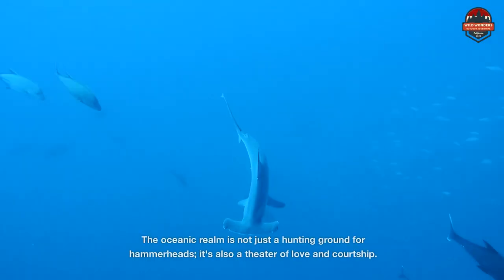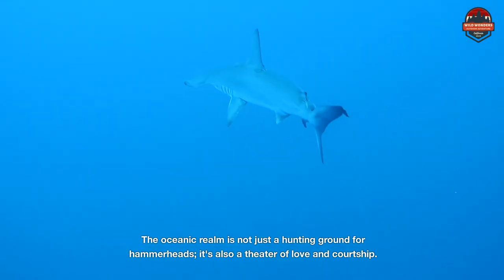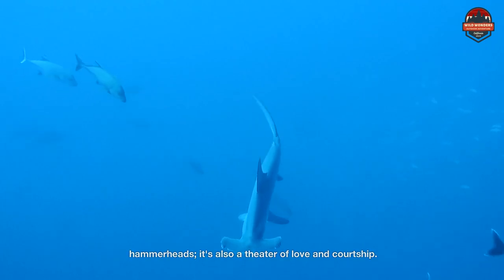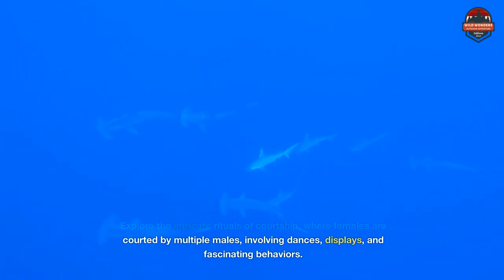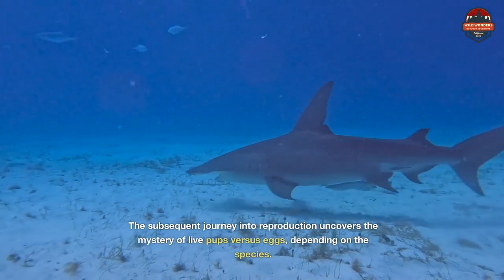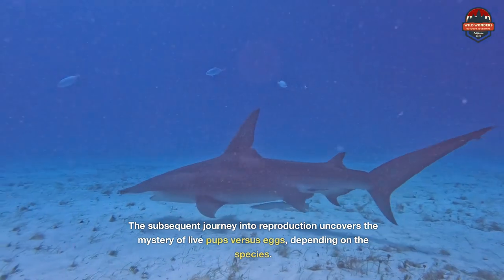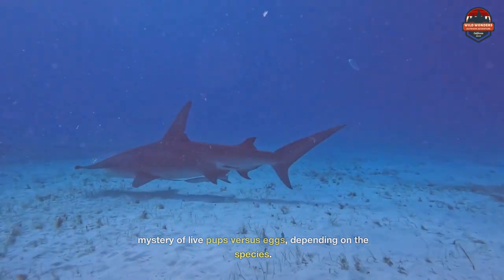The oceanic realm is not just a hunting ground for hammerheads — it's also a theater of love and courtship. Explore the intricate rituals of courtship, where females are courted by multiple males involving dances, displays, and fascinating behaviors. The subsequent journey into reproduction uncovers the mystery of live pups versus eggs, depending on the species.